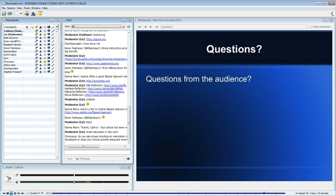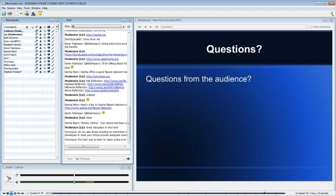Orinok asks: do you also stress including an orientation module in online courses, or does your school provide adequate orientation for students? Yes, I think that an orientation is a great idea. We can't assume that students know how to navigate an online environment.